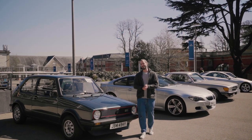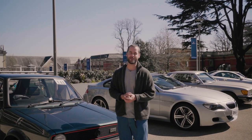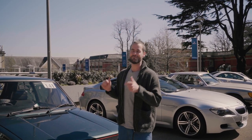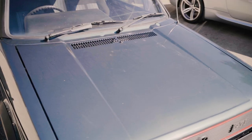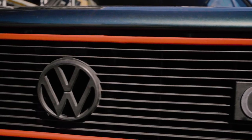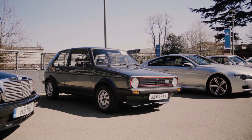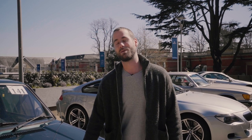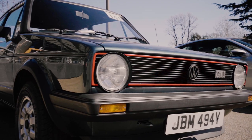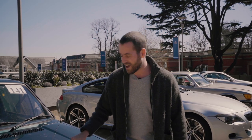Lot number 141 is a car that needs no introduction whatsoever — though I'm going to give it one anyway. This is a Golf Mk1 GTI. It is presenting in original condition, with its original wheels and 19 service stamps in the book. The interior literally looks brand new and I think there's going to be a bit of a bidding frenzy on this car. The estimate is between £12,000 and £16,000, but if you're looking at an iconic hot hatch, it doesn't get much more iconic than this — the grandad of all hot hatches.